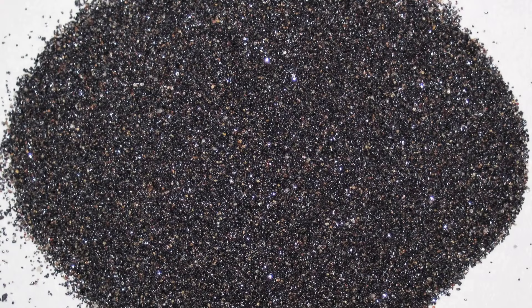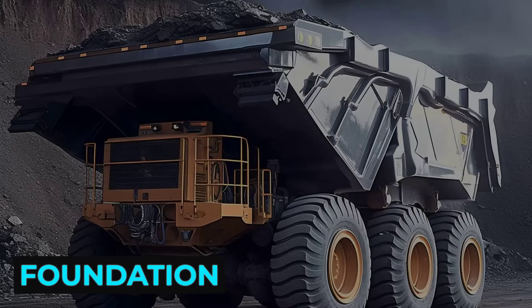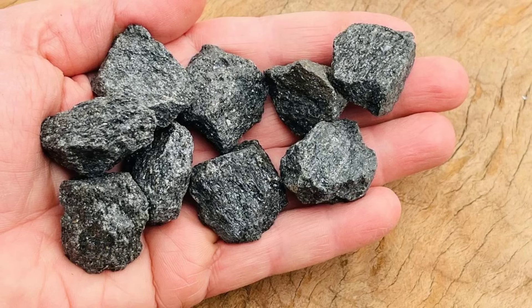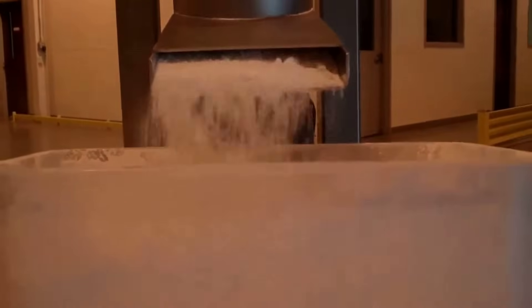The resulting concentrate, now a fine black or brown sand, is bagged and sealed for shipment. This purified feedstock is the foundation for everything that follows. Only after this careful upgrading is the material ready to enter the chemical heart of titanium production.